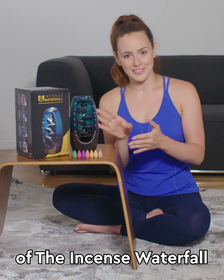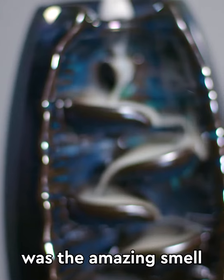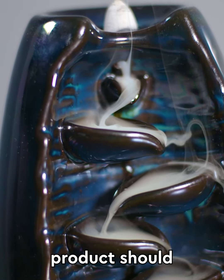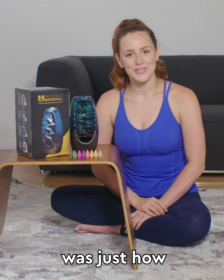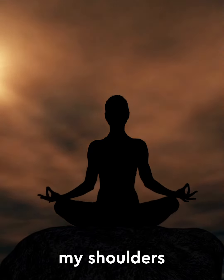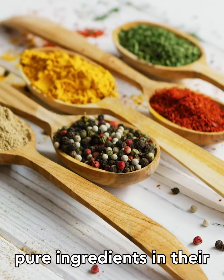Back to my review of the Incense Waterfall. The first thing I instantly noticed was the amazing smell of the incense cones — just like any good aromatherapy product should. The second thing I noticed was just how relaxed I felt, like a huge weight had been lifted off my shoulders. That's probably because they use 100% pure ingredients in their aromatherapy cones.